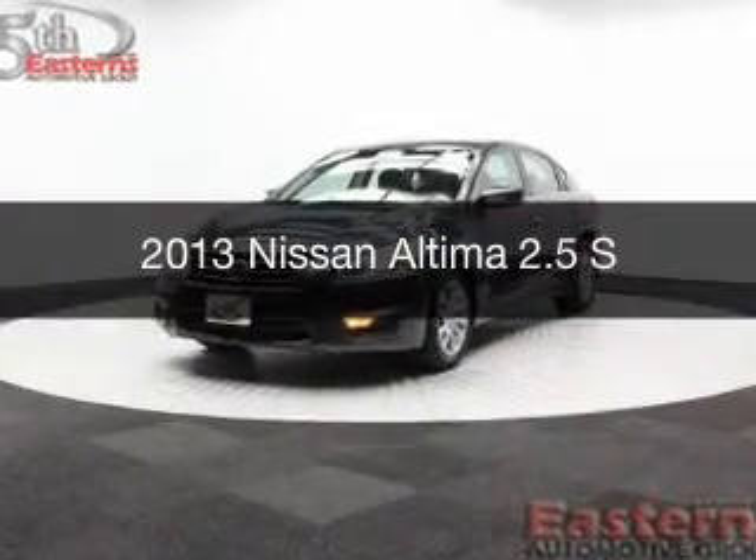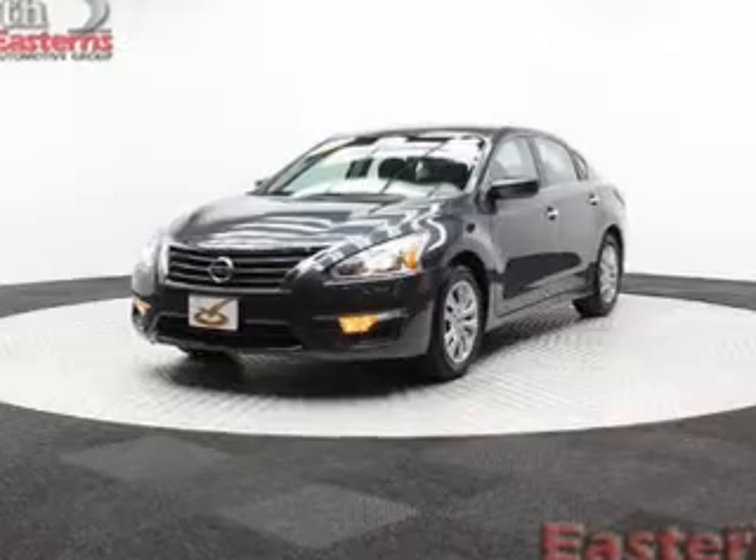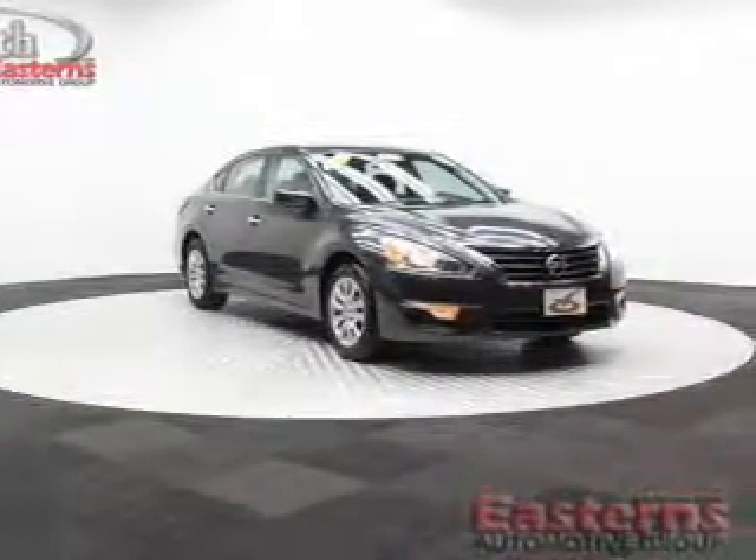This is a used 2013 Nissan Altima, powered by front-wheel drive, a 2.5-liter, four-cylinder engine, and a continuously variable transmission.